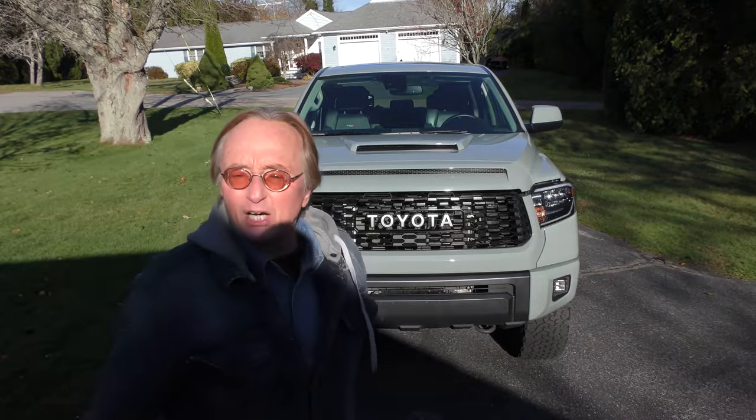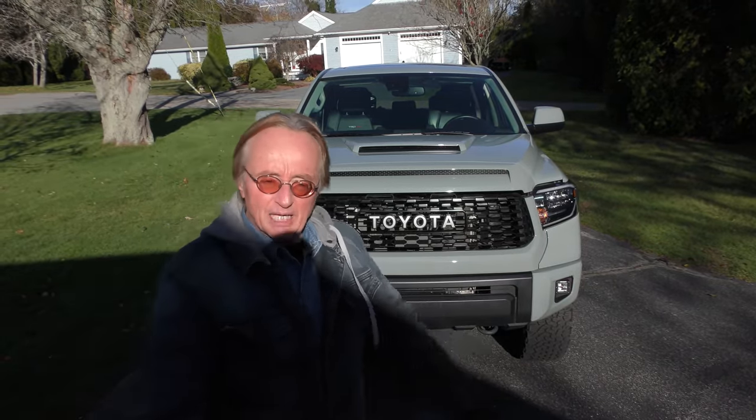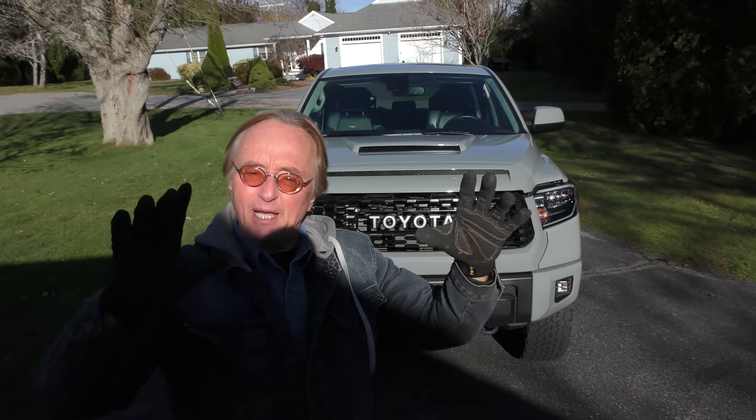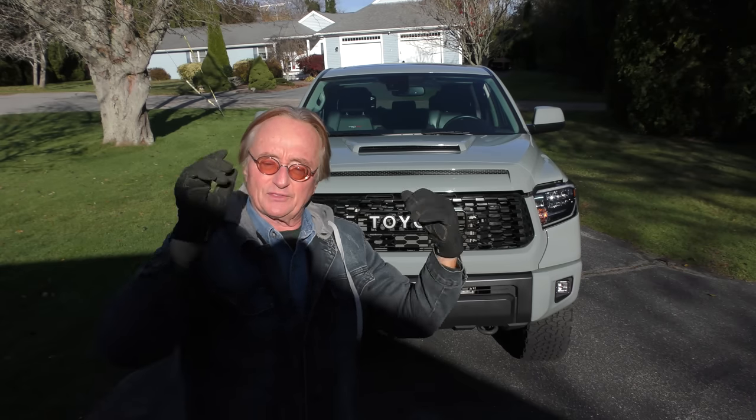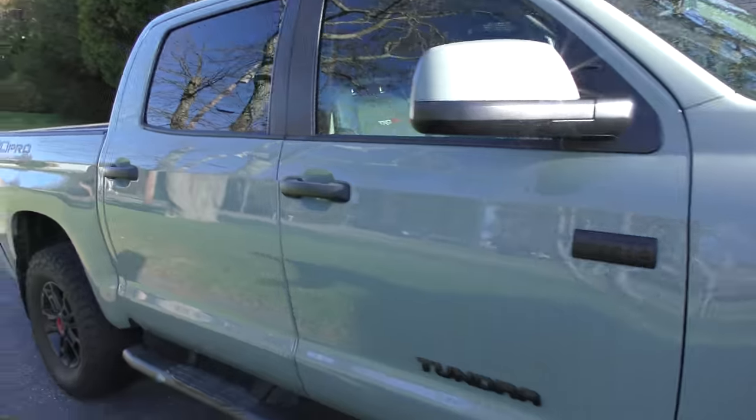He just bought it a few weeks ago and did have to pay a little over 60 grand — yes, they're expensive. But this one was made in San Antonio. He found it in Texas and had it shipped to the East Coast. He wants something that's going to last forever, and after watching my videos, he decided why not.